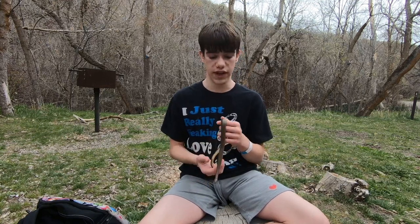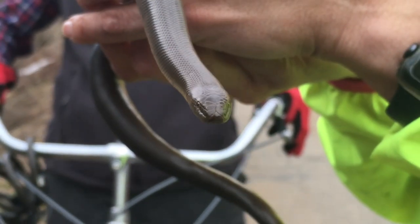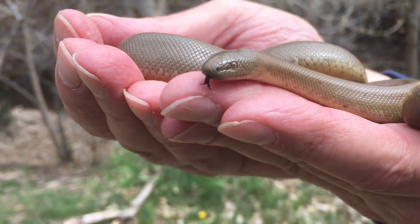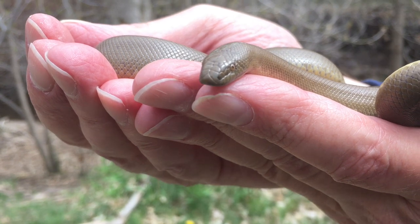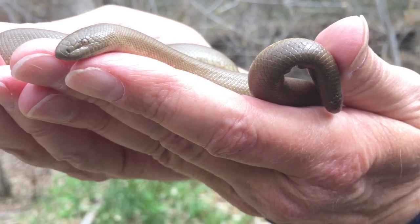These snakes can have a very long lifespan, more so than most other snake species in the entire world. They can live up to about 50 years — how crazy is that? I've also heard they can live up to 80 years, but I'm not sure if that's true. But they can definitely live up to about 50. This snake is probably older than me — how cool is that?